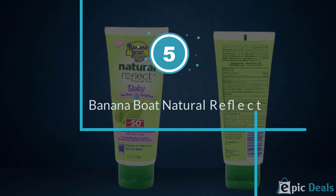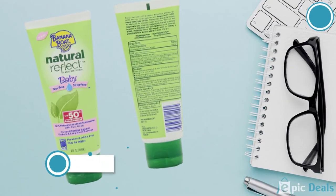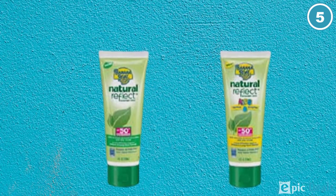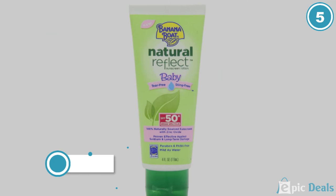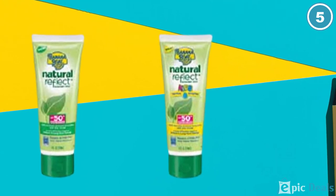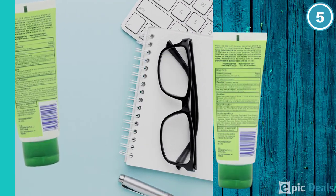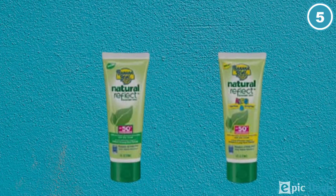Number 5: Banana Boat Natural Reflect Baby Sunscreen. Banana Boat Sunscreen Lotion is a pediatrician-tested, tear-free, alcohol-free, gentle formula clinically tested to be mild on baby's sensitive skin. It is a broad-spectrum UVA and UVB protection product, water-resistant for up to 80 minutes. The active ingredients of this product are homosalate, octinoxate, octisalate, and only 2.4% titanium dioxide. It is recommended as a safe and effective broad-spectrum lotion by the Skin Cancer Foundation. It is quite economical and comes in an easy-to-use and easy-to-carry tube packaging.